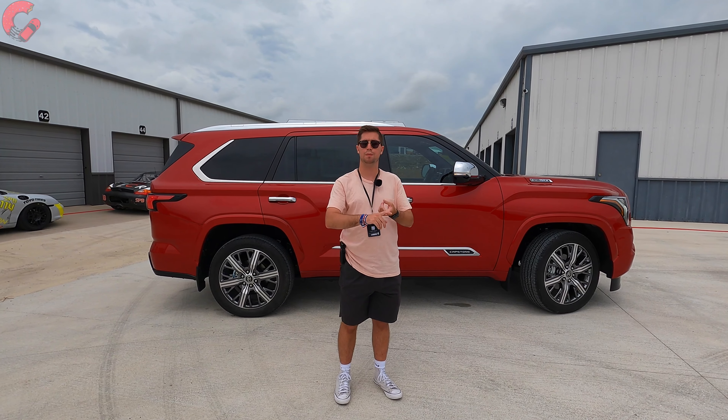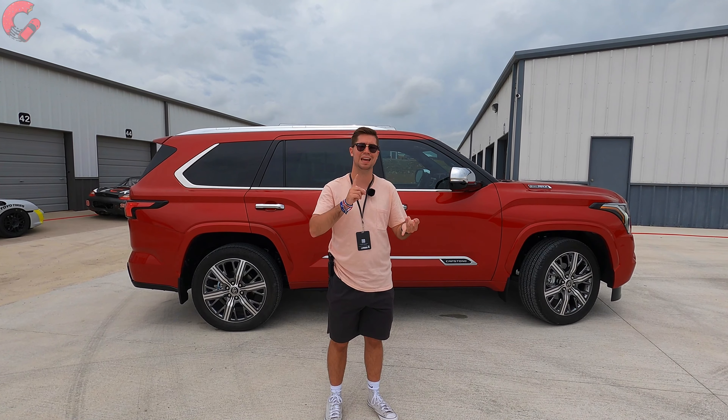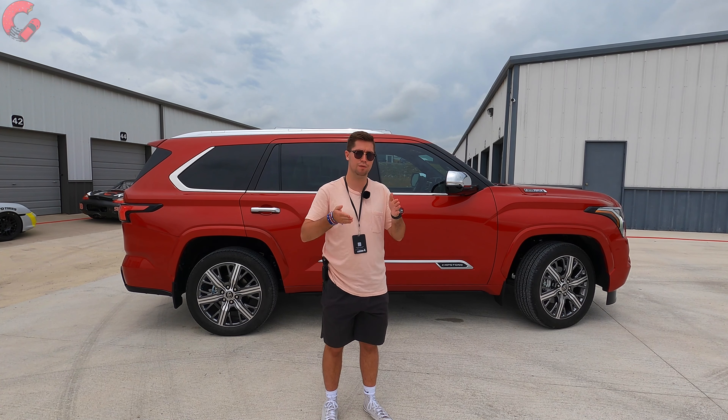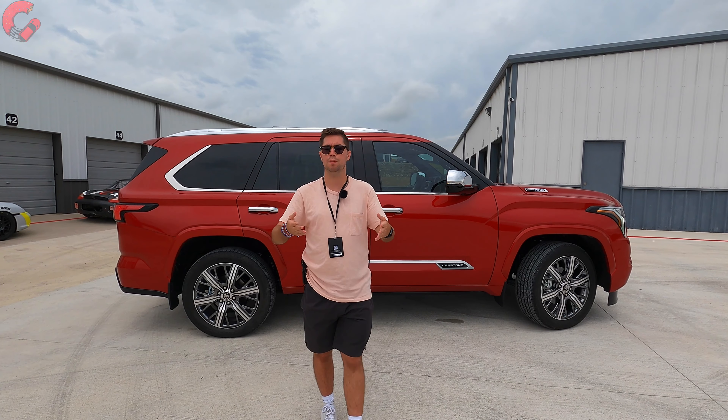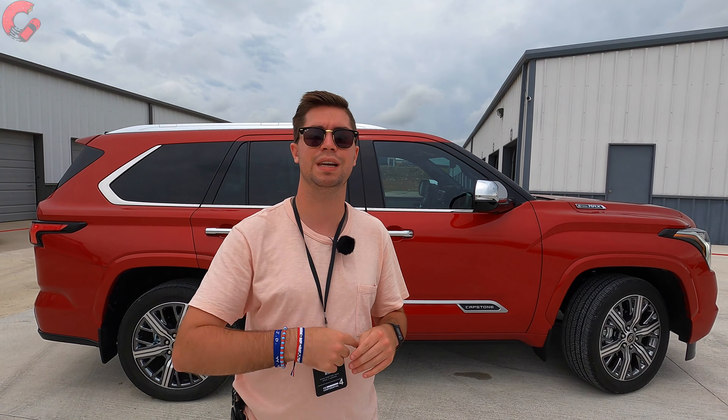Standard safety features include forward emergency braking with pedestrian detection, lane keeping assist, auto high beams, and adaptive cruise control — all standard on every model, even the base SR5. Now let's go ahead and hop inside and talk briefly about the interior before we take it out for a spin.